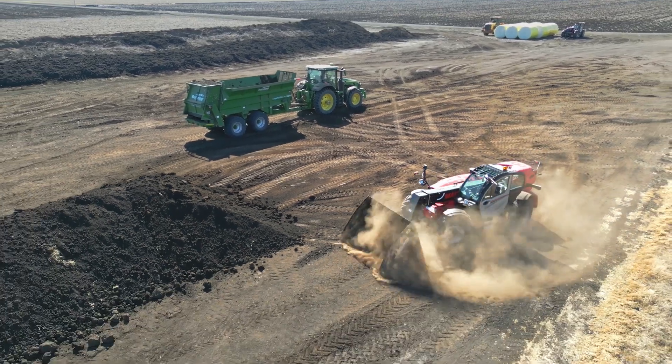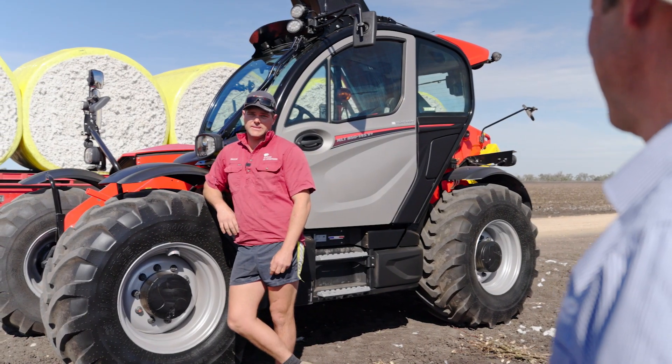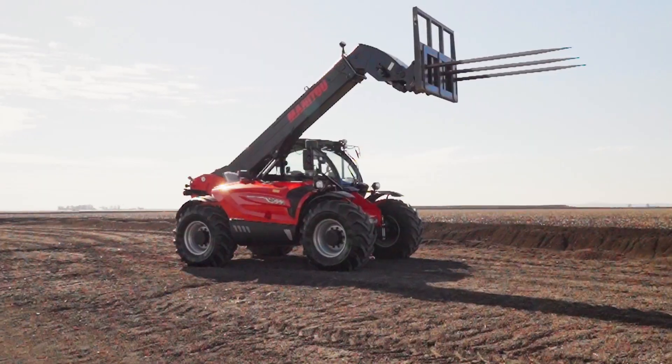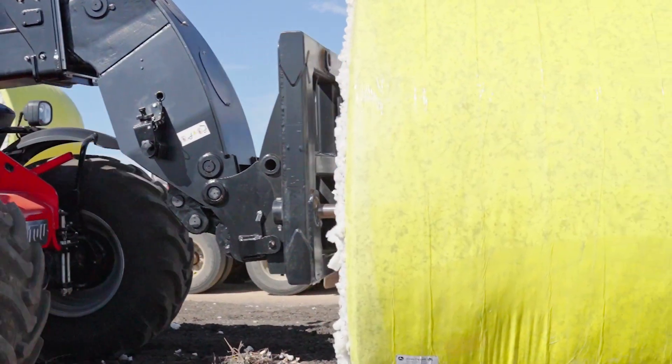Hello Brodie, can you tell us a bit about your farming operation here? I've been working with Clapham Ag for nine years now. Seven years ago we bought a first round baler that prompted us to buy the first Manitou. So we've been using one for seven years now with loading cotton modules.